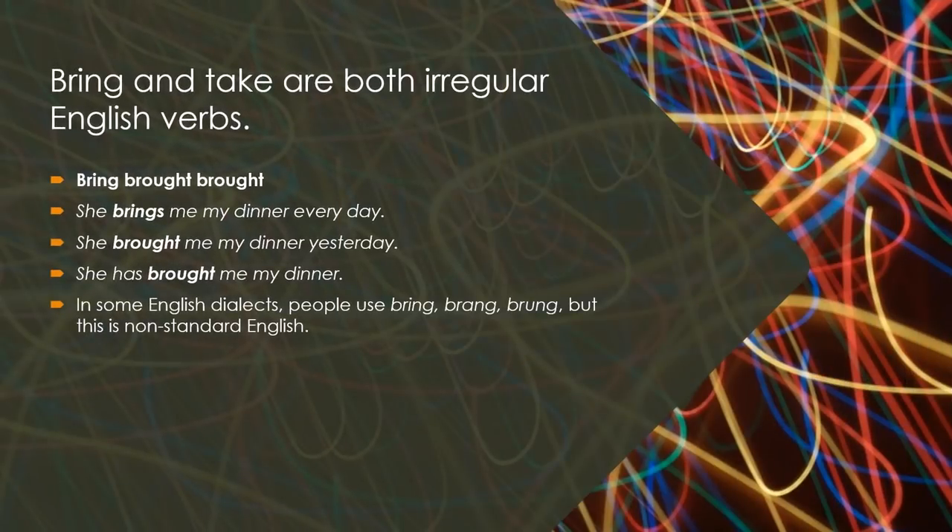Bring and Take are both irregular English verbs. Bring — Brought — Brought. She brings me my dinner every day. She brought me my dinner yesterday. She has brought me my dinner. In some English dialects, people use Bring, Brang, Brung, but this is non-standard English.